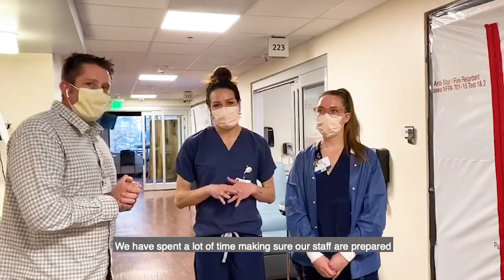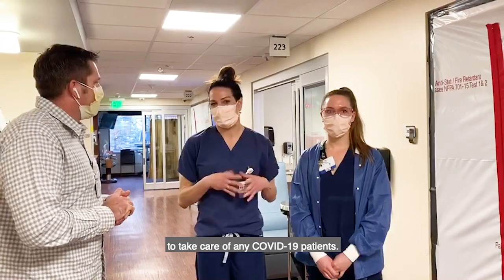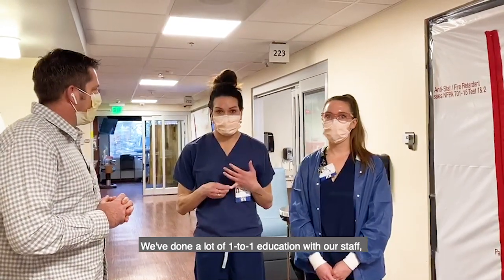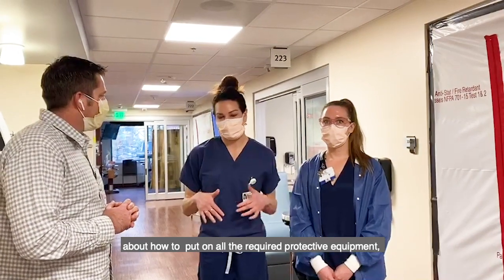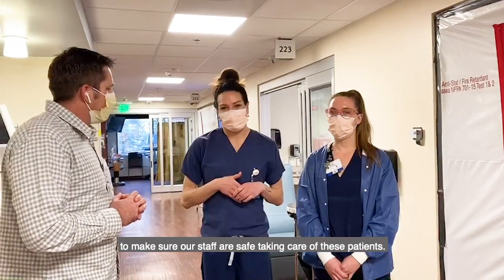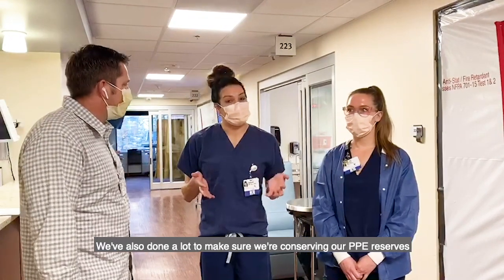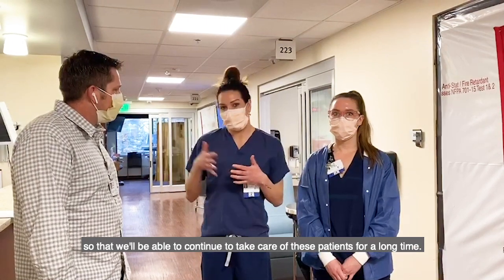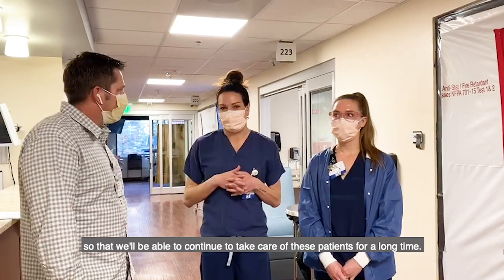Thanks Chris. We have spent a lot of time making sure our staff are prepared to take care of any COVID-19 patients. We've done a lot of one-to-one education with our staff about how to put on all the required protective equipment to make sure that our staff are safe taking care of these patients. We've also done a lot to make sure we're conserving the PPE reserves that we have at the hospital so that we'll be able to continue to take care of these patients for a long time moving forward.